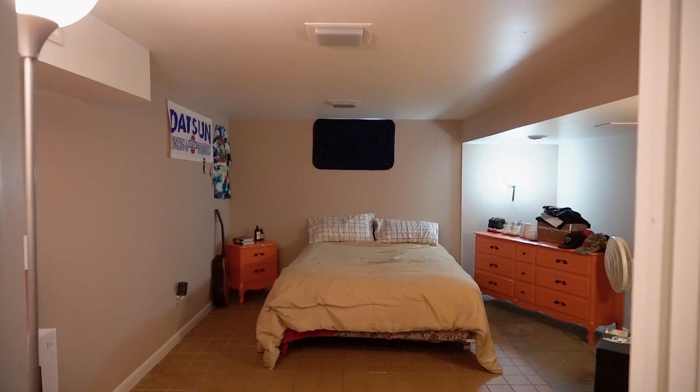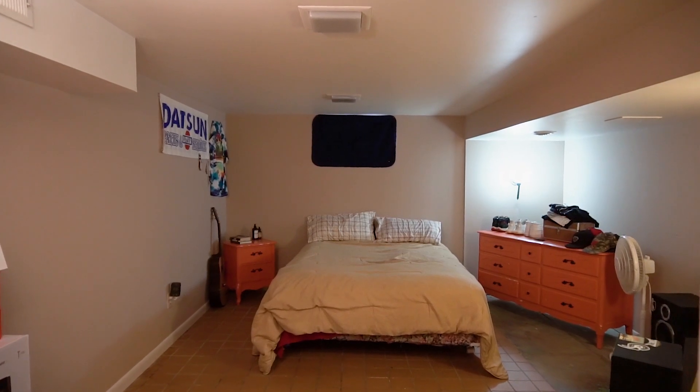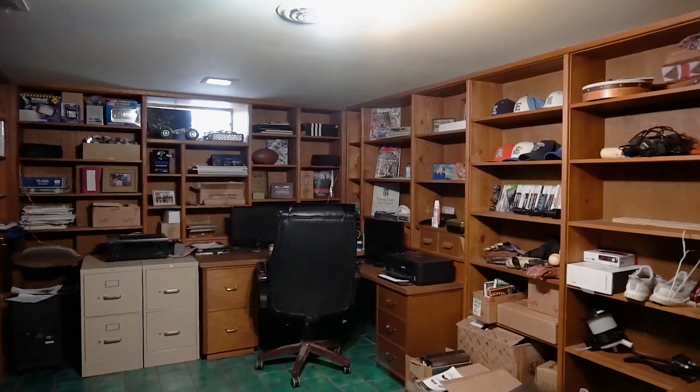The basement has a couple of good-sized bonus rooms, currently being used as an extra bonus bedroom and a large office with tons of built-ins.